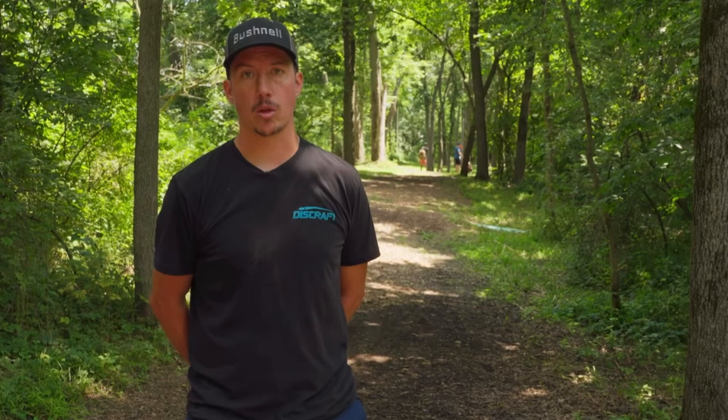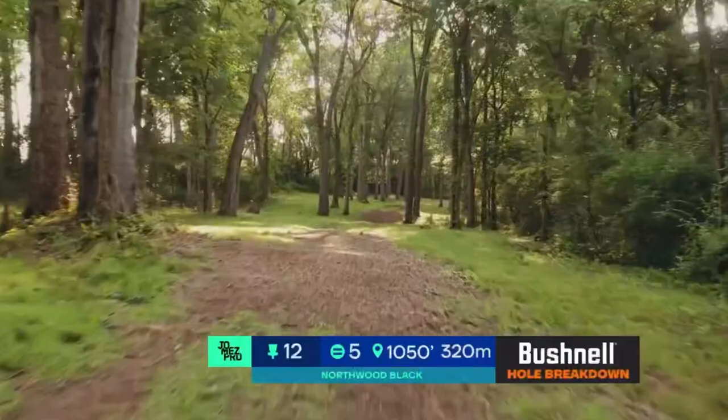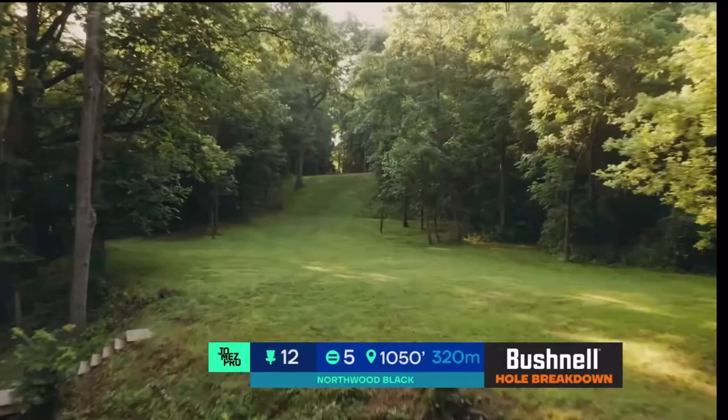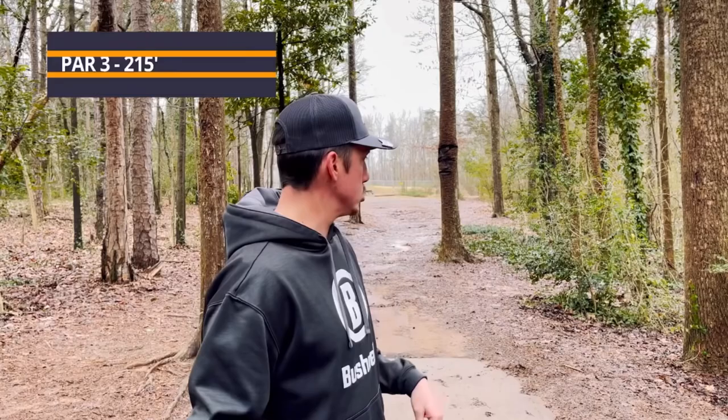I'm Paul Ulibarri with today's Bushnell Hole Breakdown. Is hole 12 the hardest hole in the world? At 1,050 feet through the tightest woods in the forest, it's going to take two of the best shots of your career — and that's just to get to the top of the hole. I should probably mention that I'm going with the ESP Nuke. Then you will have 300 feet down this narrow fairway with out-of-bounds on the entire left-hand side. I'm going with the ESP Nuke.